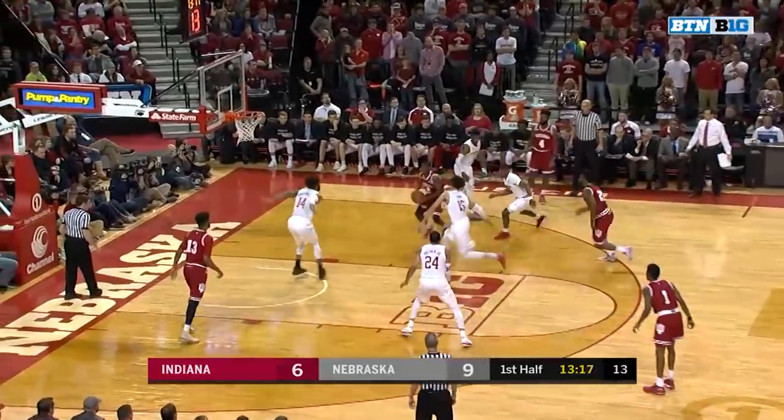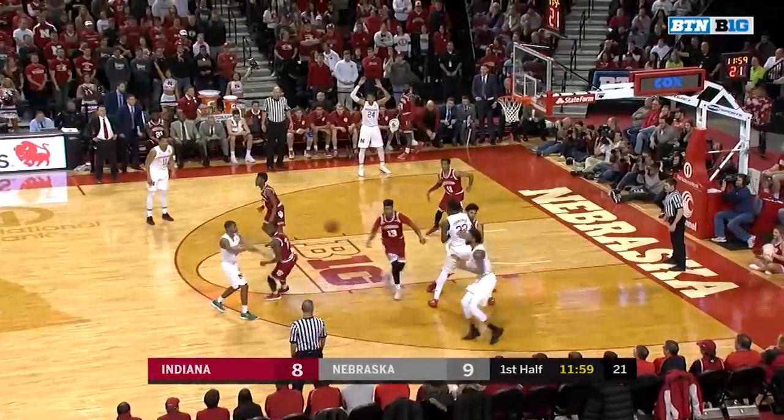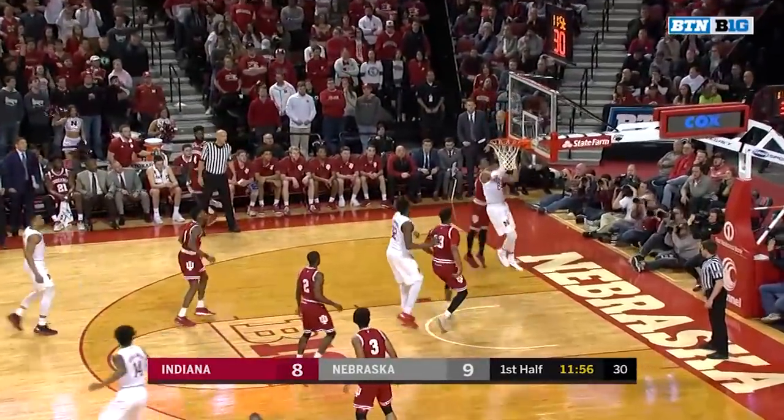The flip over to Josh Newkirk — 12 to shoot. Nice bounce to Juwan. Morgan going baseline. Here's Copeland. He'll try the three — way off the mark.